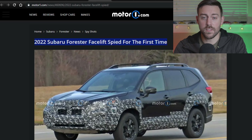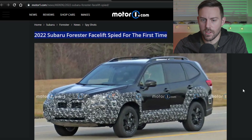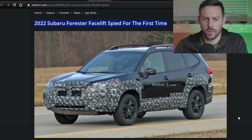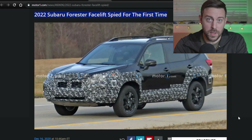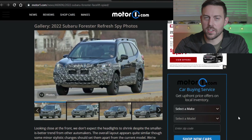2022 Super Forester facelift spied for the first time over at Motor One. They're just going to change the lights, the bumpers a little bit, maybe the side cladding, the fenders as well. We got the redesign for the 2019 model year — it's hard to believe we're getting a facelift already. It just seems like that vehicle is still brand new. But 2019 to 2021, so for 2022 model year, the fourth year of production, they're going to do a facelift.